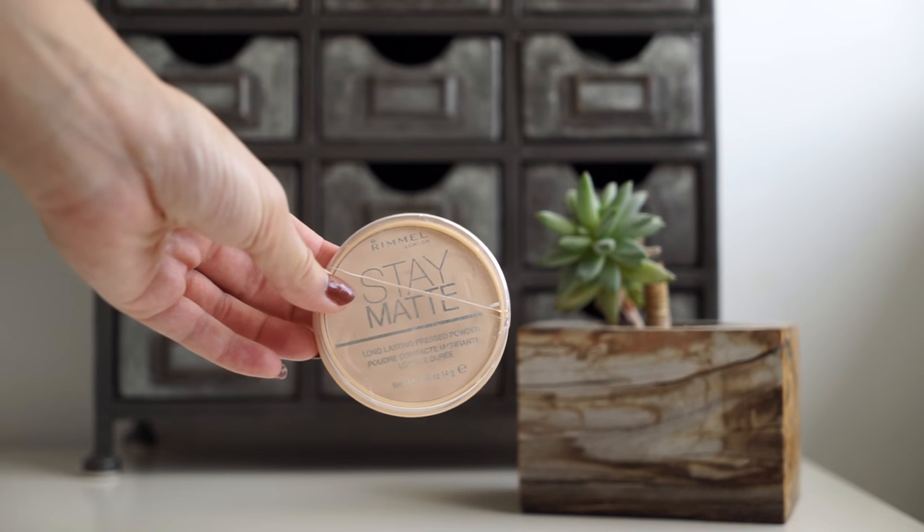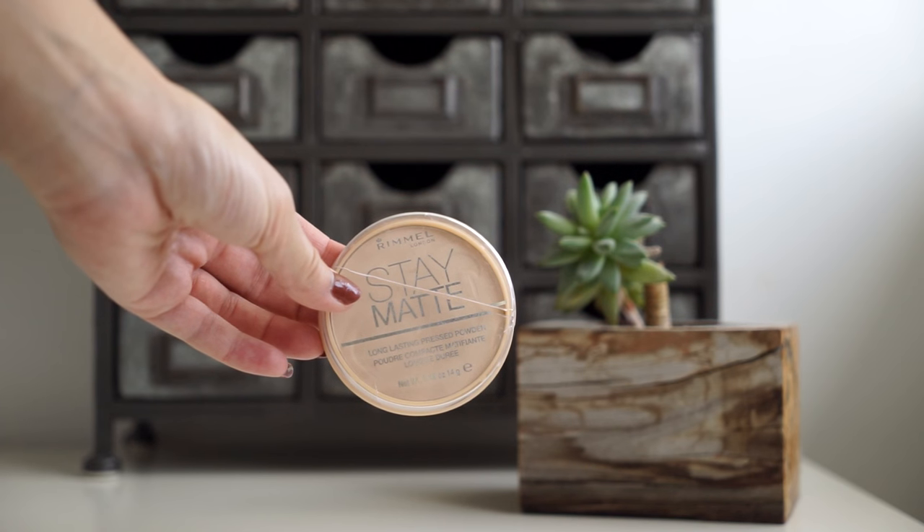I've been setting it with this setting powder — this is the Rimmel Stay Matte and I'm in the color Creamy Natural 011. I love this underneath my eyes. Even though it's matte, it doesn't dry out my eyes or anything, it doesn't look cakey. It's what I'm wearing today — it just really brightens the under eyes.